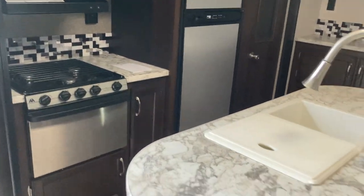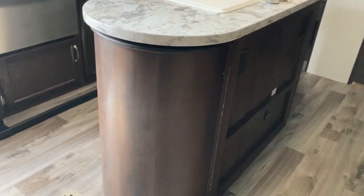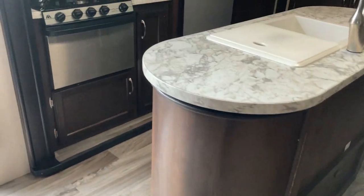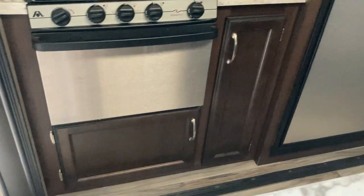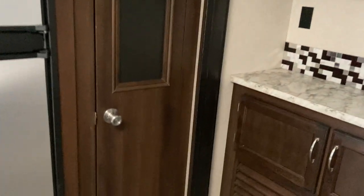Speaking of the kitchen, we do have the slide-out kitchen and the island kitchen as well, with a high-rise faucet over the two-chamber sink. All kinds of storage here — those end units fold open for great storage. You've got a three-burner cooktop with an oven, storage underneath, storage to the right, and a microwave with a little bit of storage just off to the right of that.